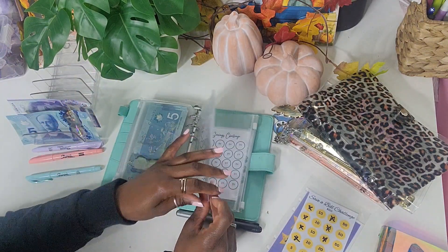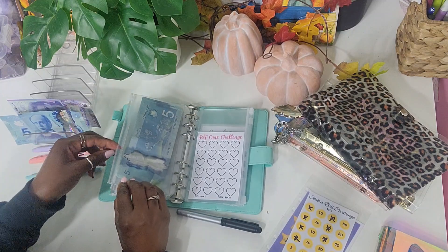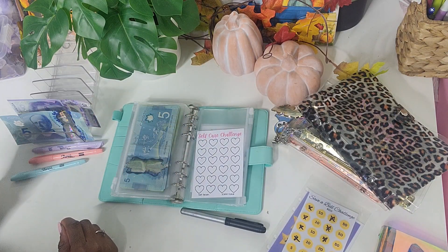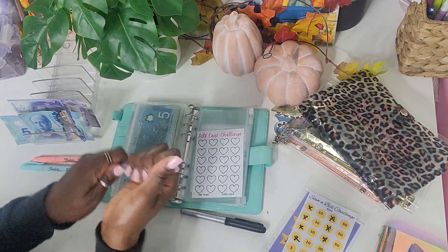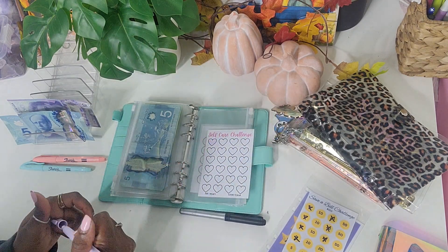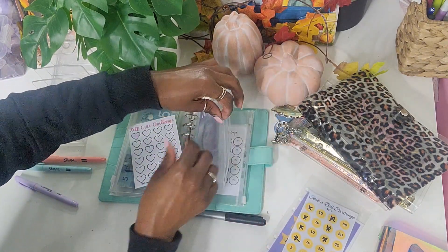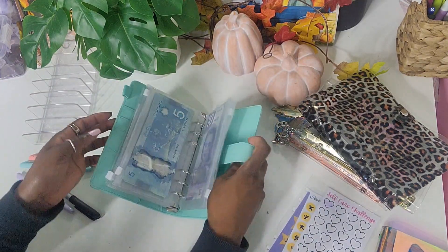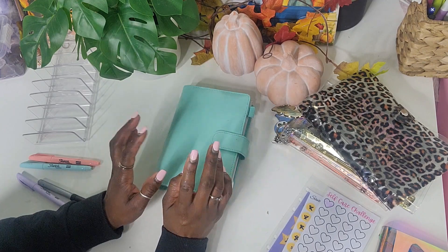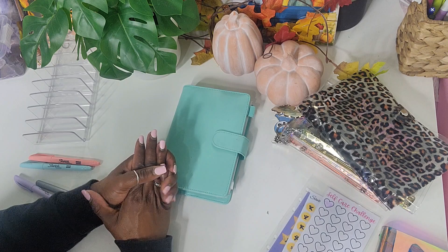Then we have the self-care challenge and I'm not gonna color that in with black — I'm gonna choose a nice pastel sharpie, going for this pretty purple. Hopefully it shows up and we're gonna color in self-care. That is getting $15, and that was quick! I love how quick and short this video is. So if you guys like seeing what I do with this savings challenge binder and my rollover money, leave a comment down below and I'll see you guys next time. Bye!